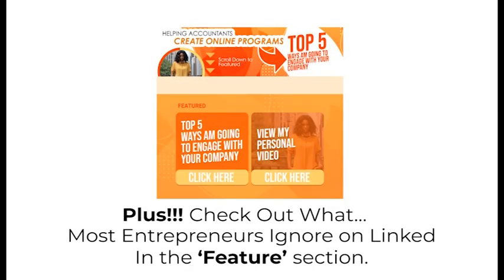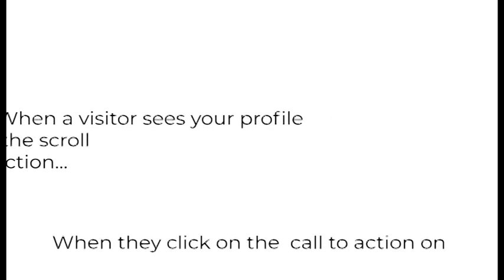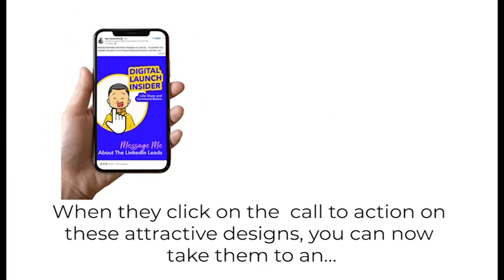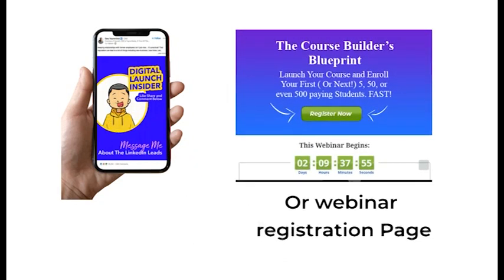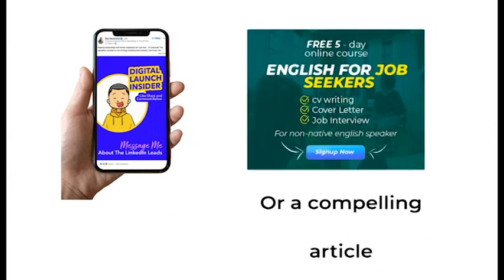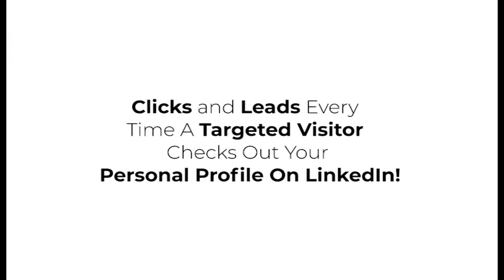Check out what most entrepreneurs ignore on LinkedIn: the Features section. When a visitor sees your profile, they'll also be drawn to the Scroll Stopping Features section. When they click on the call to action on these attractive designs, you can take them to an opt-in page, a webinar registration page, or a compelling article. You'll get over 20 Scroll Stopping Features and 20 LinkedIn Carousel Post Designs that are going to get you more clicks and leads every time a targeted visitor checks out your personal profile on LinkedIn.